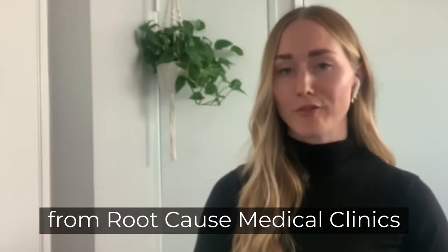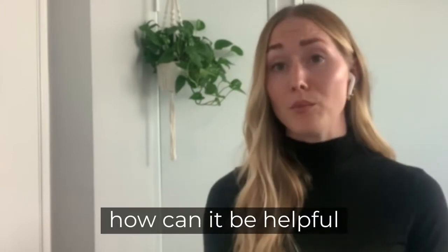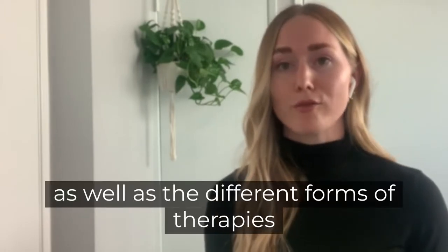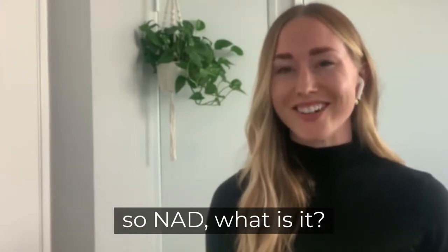Hello, Dr. Bess Sigrum here from Root Cause Medical Clinic. Today I want to talk to you about NAD, how it can be helpful, as well as the different forms of therapies that we provide at our clinic. So NAD — what is it?